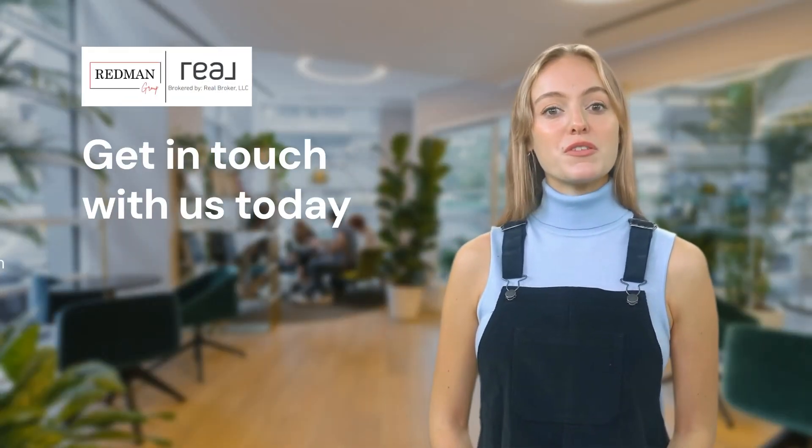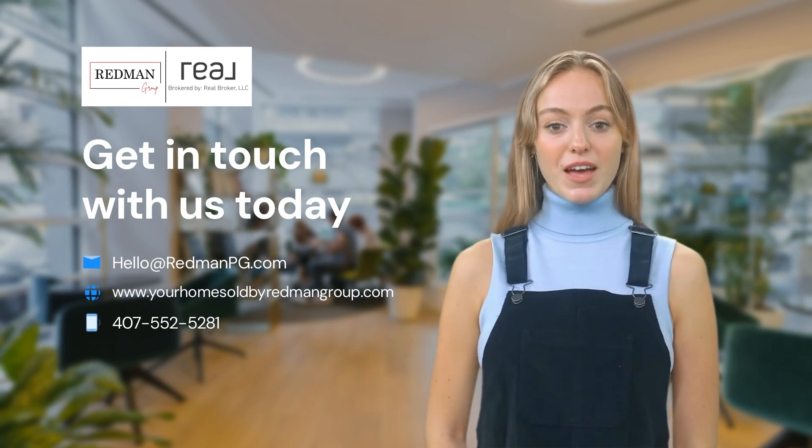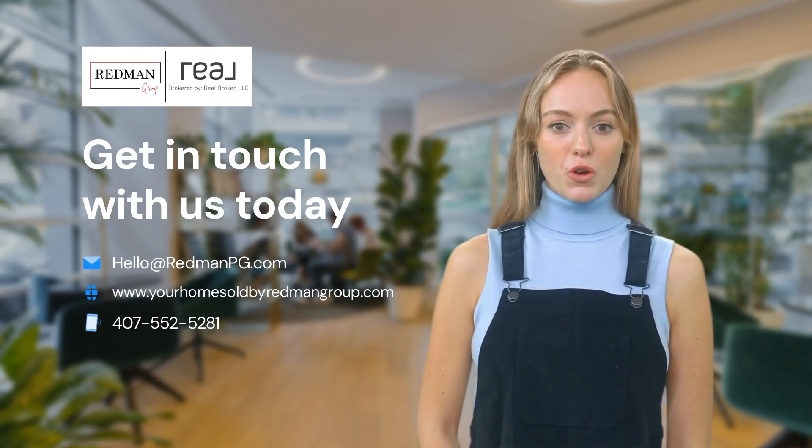Call us directly at 407-552-5281 and learn how easy it is to own your own home.